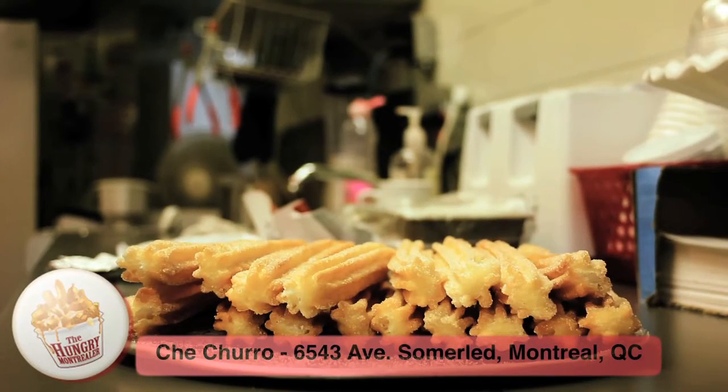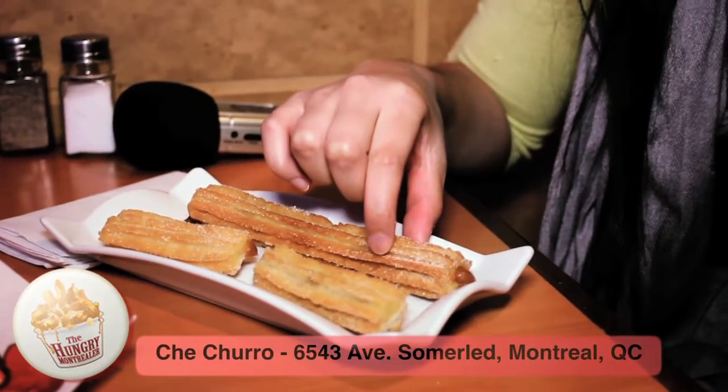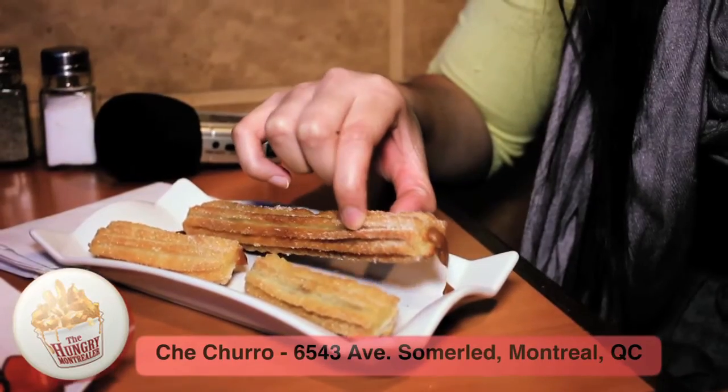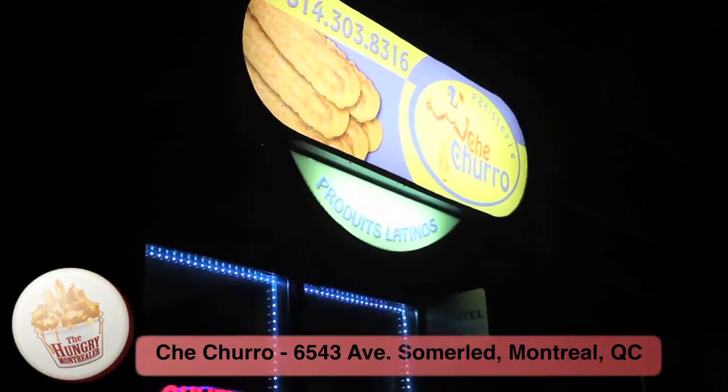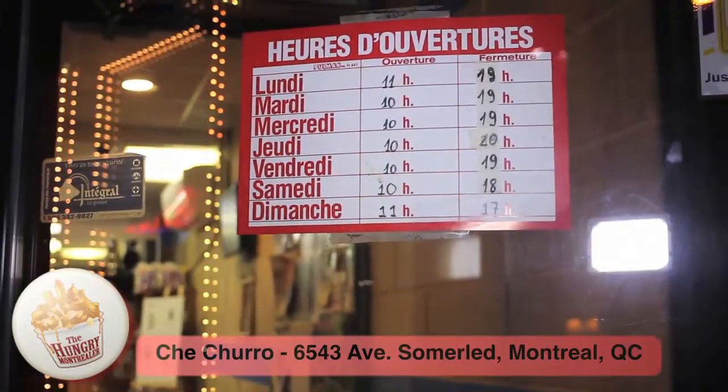A churro is a strip of deep-fried sweet dough. Like donuts to Americans, churros are like long donuts to the Spanish, eventually traveling their way to Hispanic countries and communities. And you can find them here at Chichurro on Summerled and NDG.